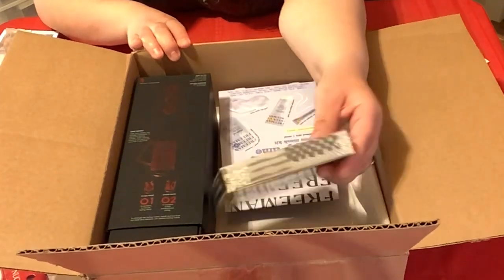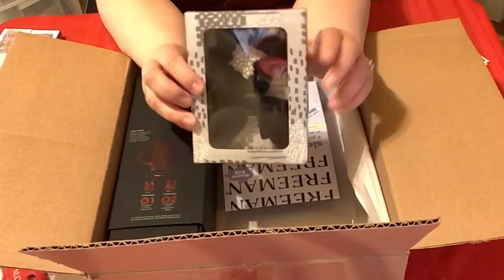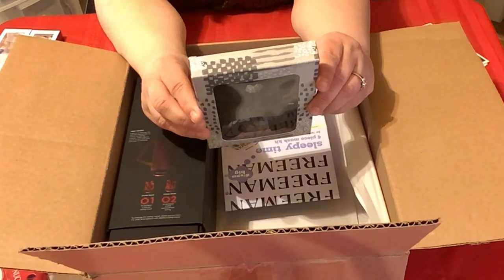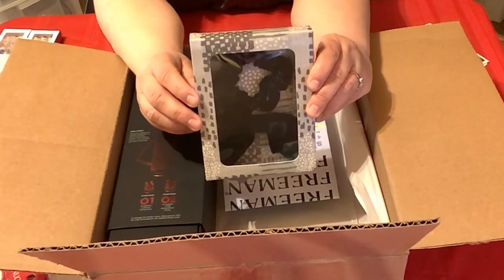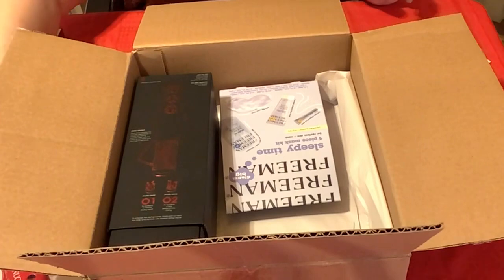And what is this down here? A hair accessory! Yes, I like to pull my hair back. It includes a scrunchie and one hair claw clip. How nice — this is perfect. I can use this when I do my Mask Monday to pull my hair back. Perfect idea, thank you so much.